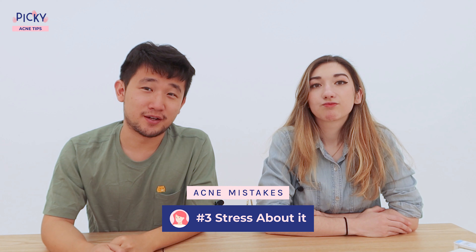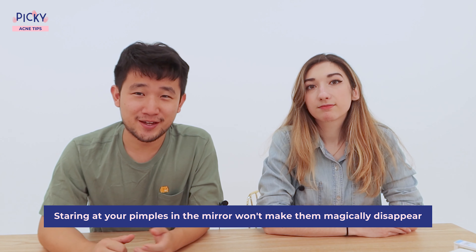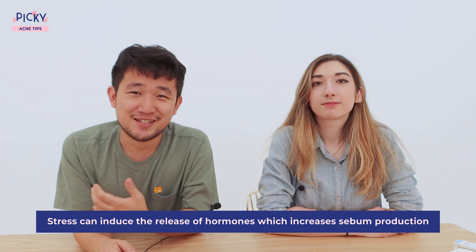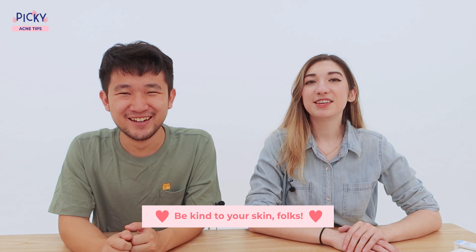Number three is don't stress about it, because looking at yourself in the mirror and thinking about it won't make it magically disappear. Stressing can actually make it even worse because it releases hormones that increase sebum production, and sebum is a catalyst for more and more acne. I know by saying don't stress out, it probably makes you even more stressed. When I see my skin getting worse, it just gets worse and worse. Just be kind to your skin.